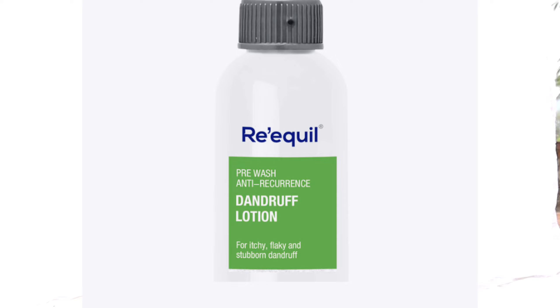This is the pre-verse anti-recurrence dandruff lotion. The story behind it is that one of my friends recommended it because she spent a lot of money and even went through a saline treatment for dandruff. She was getting severe dandruff just like me. If you have the same problem, please let me know in the comments. I am going to try this lotion and if it gives me good results, I will update you guys.